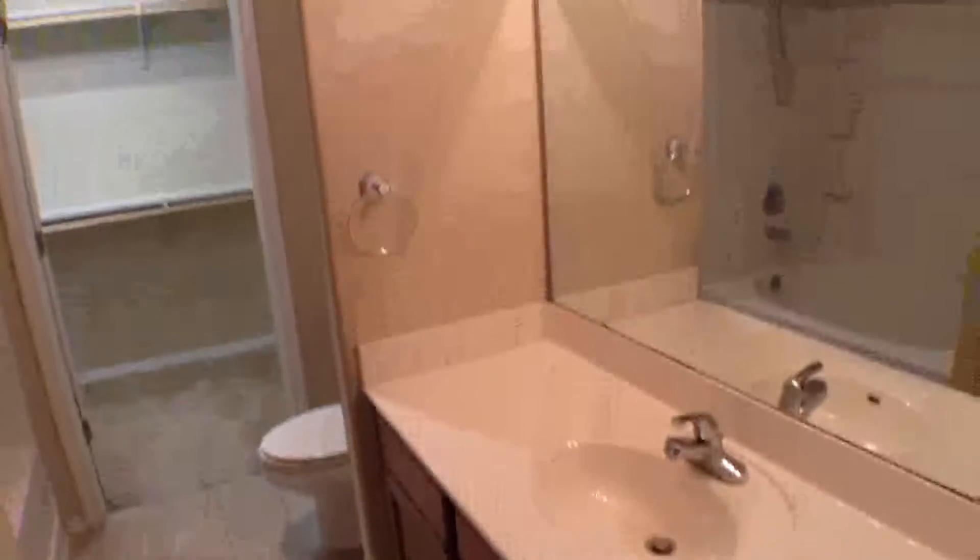The master bedroom is nice and large with carpeting and a ceiling fan with light fixture. The master bathroom has a long vanity mirror with light bar, a garden tub shower with a nice big tub, and a big walk-in closet with lots of shelving.